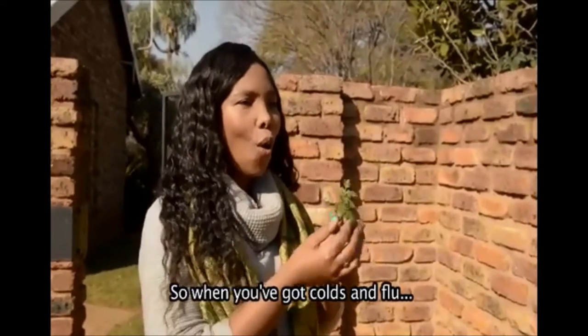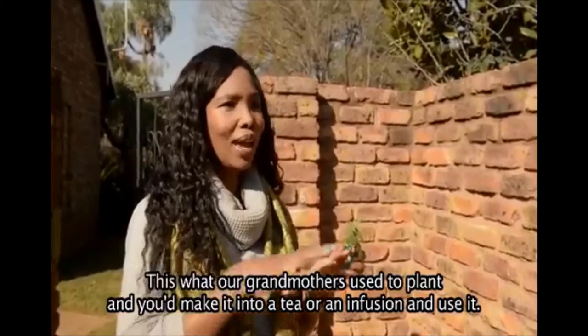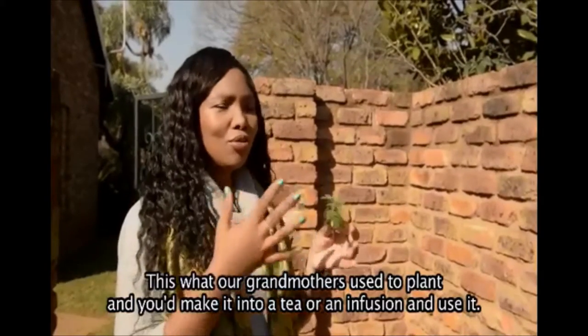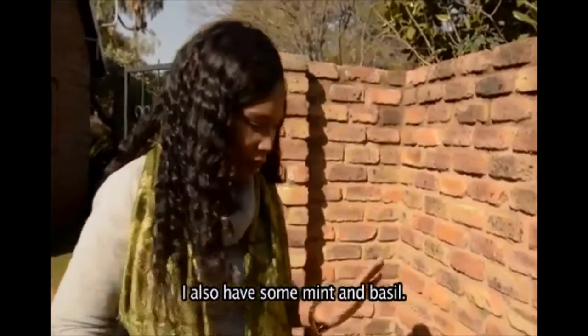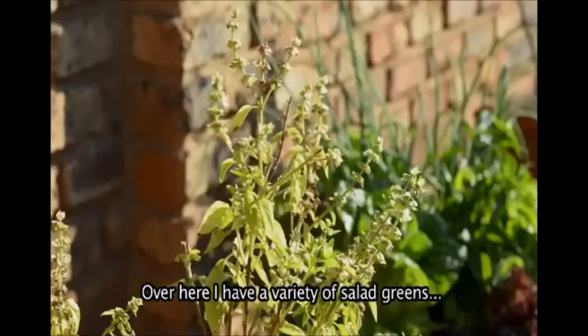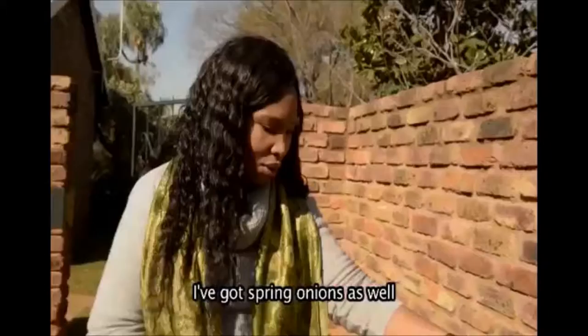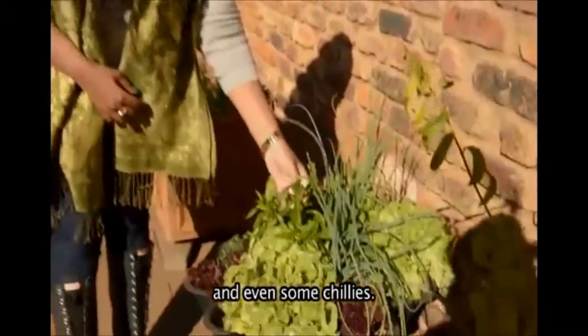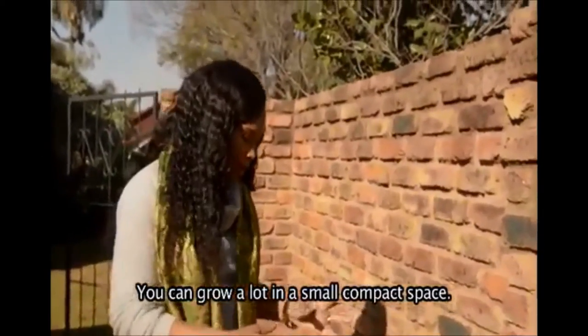When you've got colds and flu, this is often what our grandmothers used to plant — you make a tea or an infusion and use that. I also have some mint growing, basil. Over here I have a variety of salad greens, rocket, all kinds of lettuces, spring onions, and even some chilies. So you can really in a small compact space grow a lot.